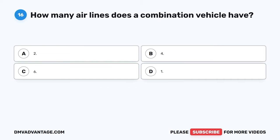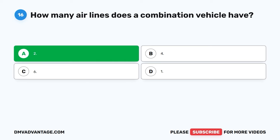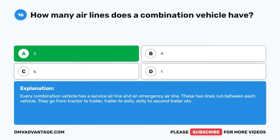Question sixteen. How many airlines does a combination vehicle have? A. Two. B. Four. C. Six. D. One. The correct answer is A, two. Every combination vehicle has a service airline and an emergency airline. These two lines run between each vehicle — from tractor to trailer, trailer to dolly, dolly to second trailer, and so on.